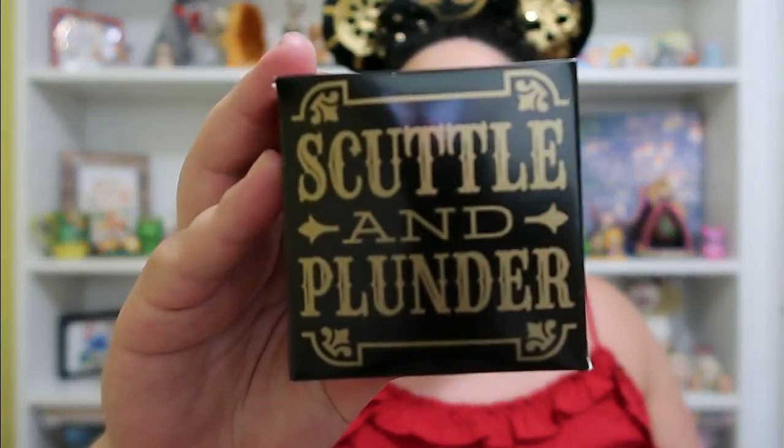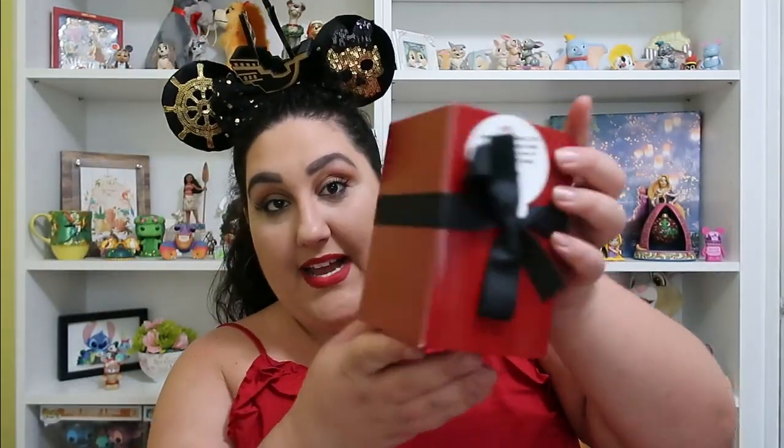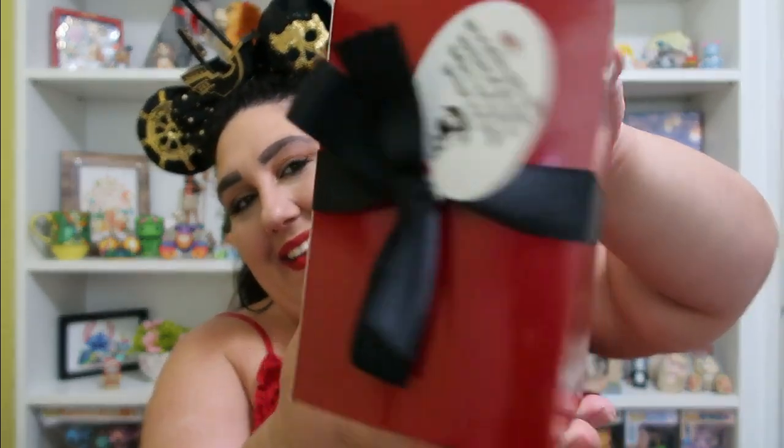Okay, next item. This says 'Scuttle and Plunder' — oh my lord. So these two boxes are scents — she likes to spice it up on me. So there's something else in here then. Now we have this item in a cute red box. And it says: 'Thank you for sailing with us even if you be a scallywag. Better take your bounty before Captain Nicole changes her mind.' Oh my goodness. Let's open this baby up and see what's in here.